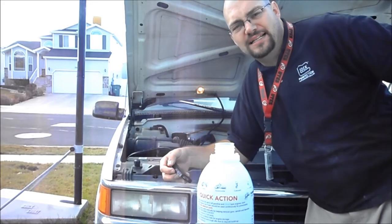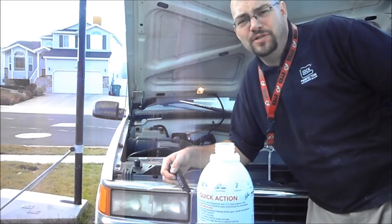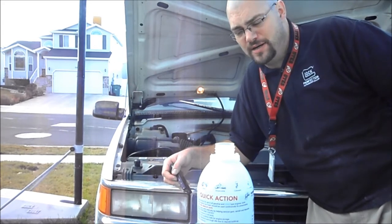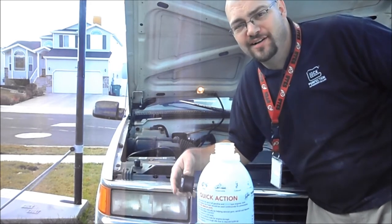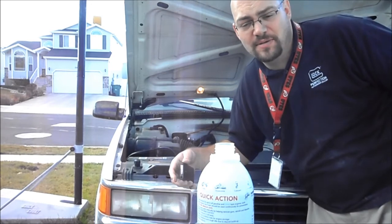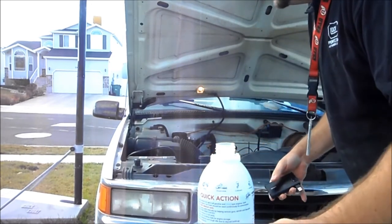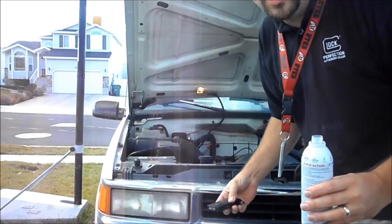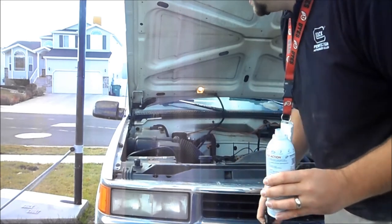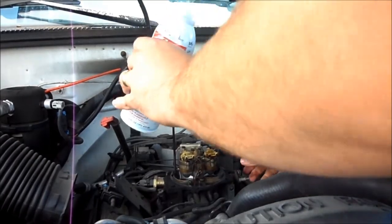I've got my exhaust coming out the side, so one consideration here is that this produces a big huge cloud of smoke. Warn your neighbors — sometimes it's good to do it at night. But it'll create a lot of smoke and it cleans everything out, just like going to the Olive Garden. Okay, here we go — you want to pour it right down into your intake.